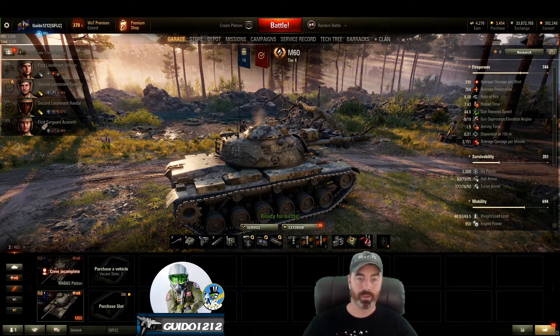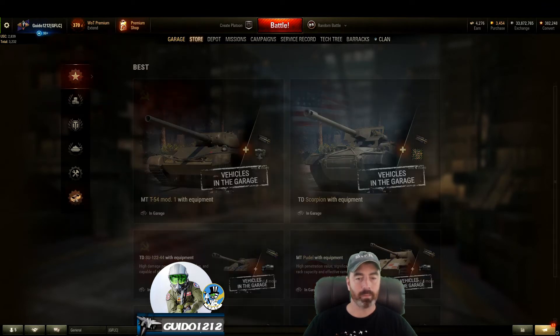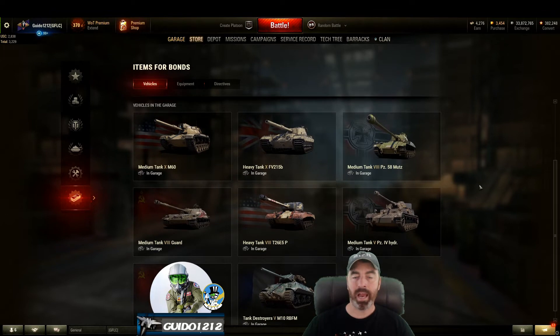Because the Bond Shop is open. Check it out, fellas. Go to the store. Remember where you used to have the little Bond icon down there? We have to wait for it to load content. The Bond Shop is not broken — there we go. The Bond icon down here. Items for bonds — check it out, fellas. You can always get equipment directives, but the vehicles section was empty and now it is full of tanks you can get.